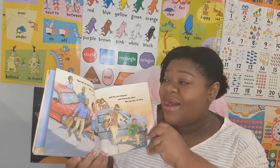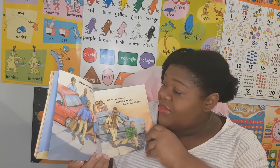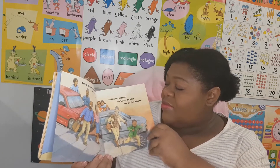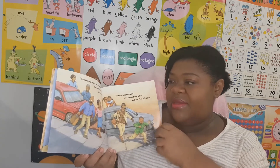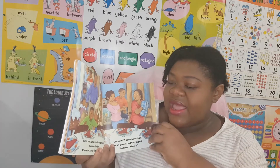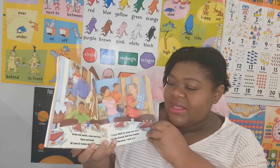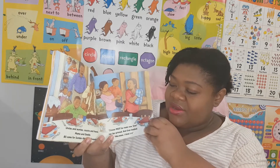Then JJ saw a car come around the corner, then another, then another. The cars stopped one behind the other and out they all came — uncles and aunties, cousins and friends, mama and daddy — all come for Sunday dinner at granny's.